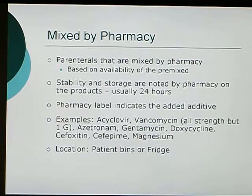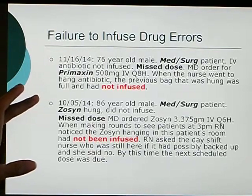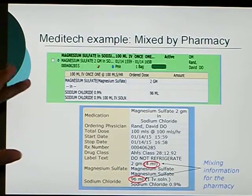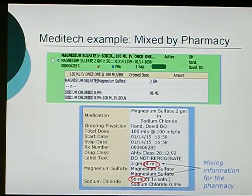These medications can be found in the patient's bin or sometimes stored in the refrigerator depending on when they are needed and when they will be infused. In Meditech, this is displayed as the drug and the vehicle or diluent it is in — for instance, magnesium sulfate in sodium chloride. This is information for the pharmacist about how to mix it, such as four mls of magnesium sulfate and 96 mls of sodium chloride. The pharmacy always double checks the calculations even though Meditech performs them.